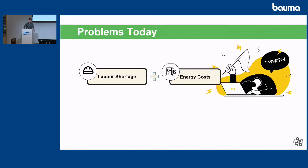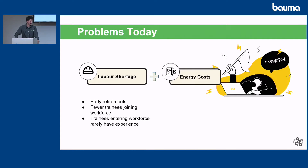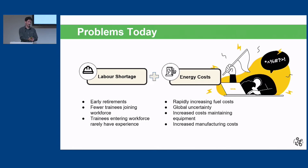Let's talk about some problems we're seeing out in the world today. Two problems we want to focus on are the labor shortage and the high energy costs. With the labor shortage, we're seeing a lot of early retirements and fewer trainees entering the workforce — and those that are entering have less experience. I've even talked to a customer who needed about 400 hours of crane experience just to start further training, and now they're accepting trainees with zero hours because they're so desperate. Another problem is energy costs due to global uncertainty, resulting in high maintenance costs, high fuel costs — and these are the two main problems at the front of mind in construction.